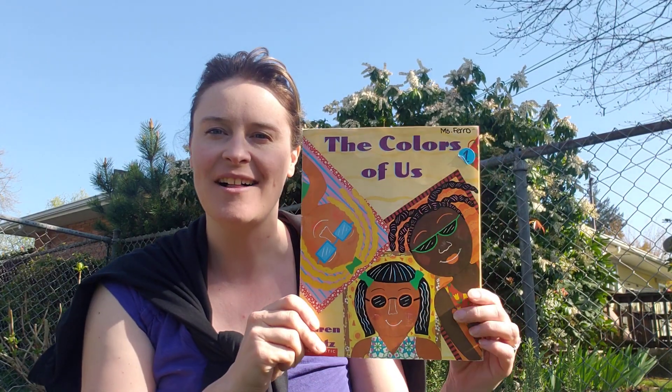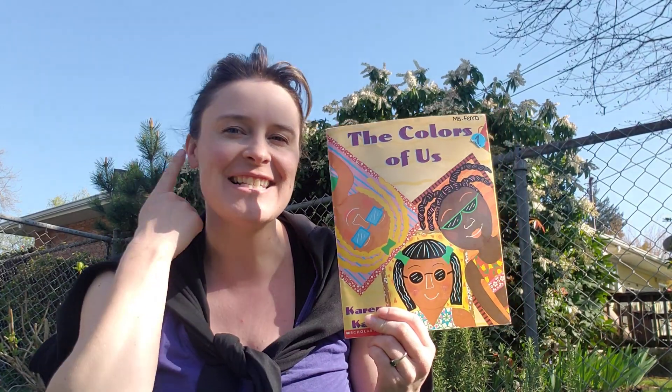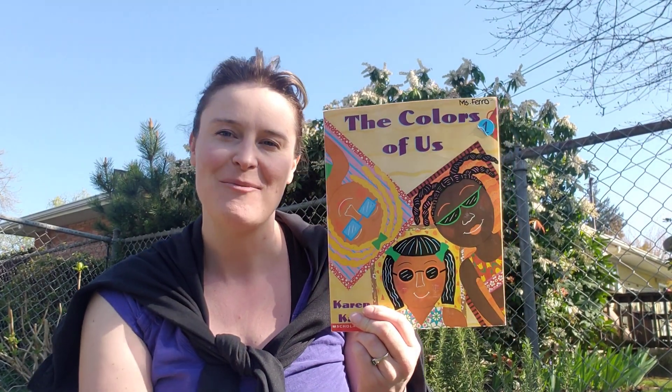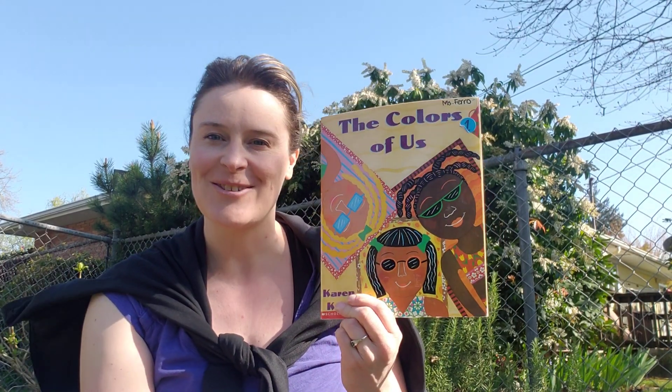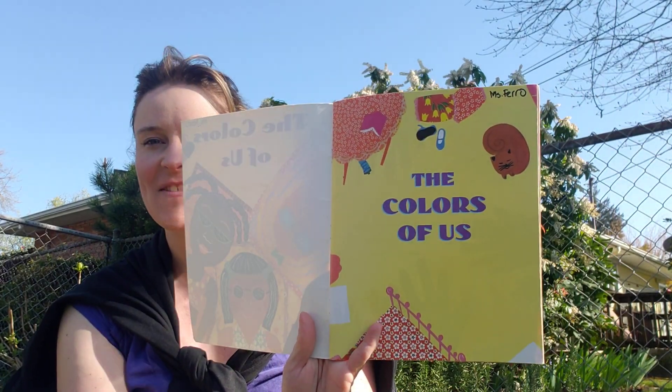This story is called The Colors of Us. As I read this story, be listening and looking for maybe what color your skin might be when you think of the little girl who's telling our story. So let's get started. The Colors of Us.